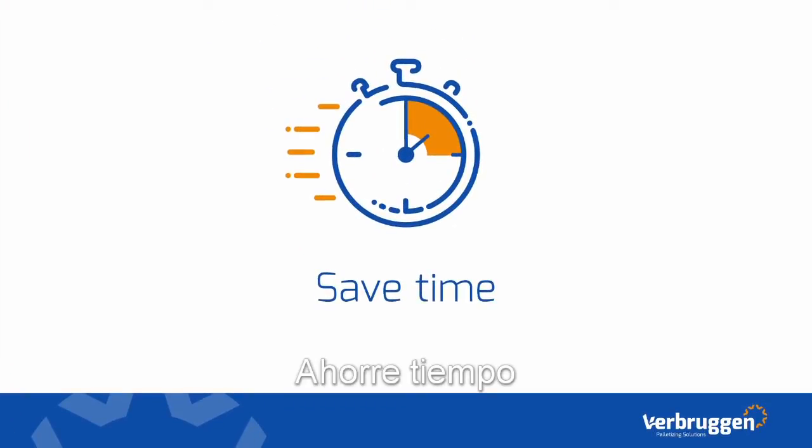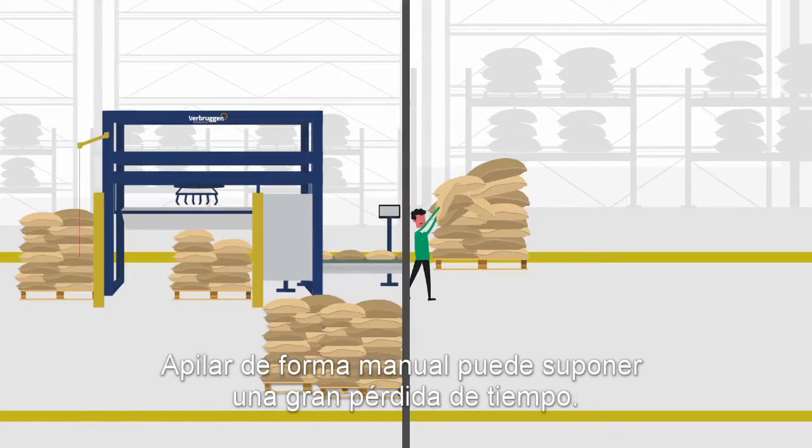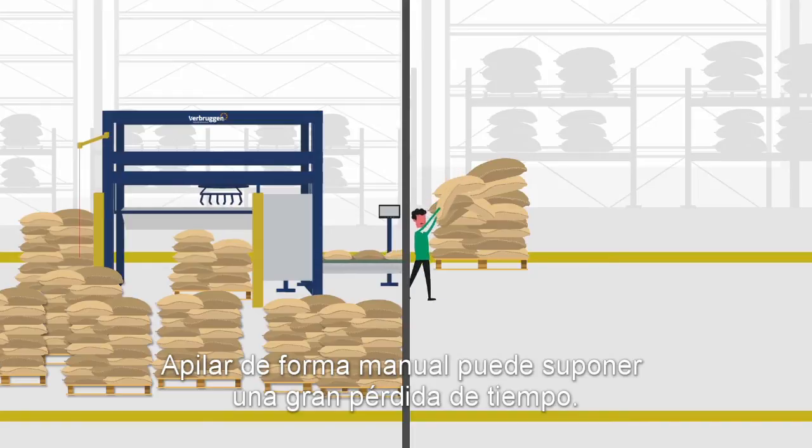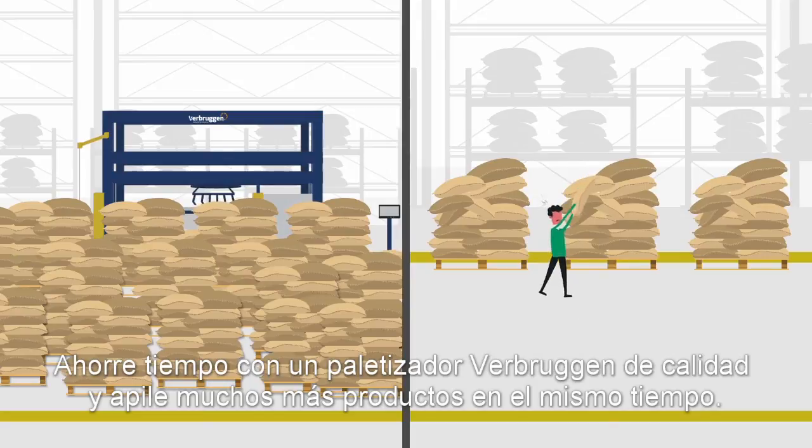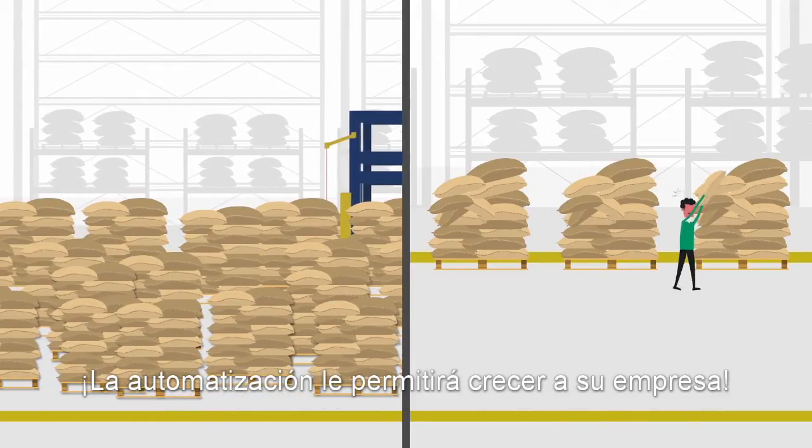Save time. Manually stacking can be a time-consuming part of your workflow. Save time with a high-tech palletizer of Verbrucken and stack many more products in the same time. Automation gives your company space to grow.